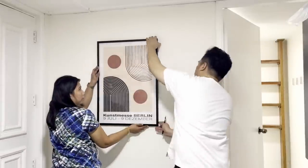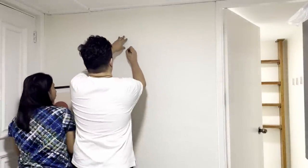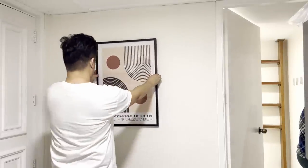One of my favorite parts of the makeover is the styling, and we started it with our entryway, installing this printed art from H&M Home.